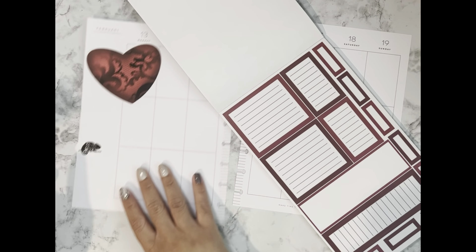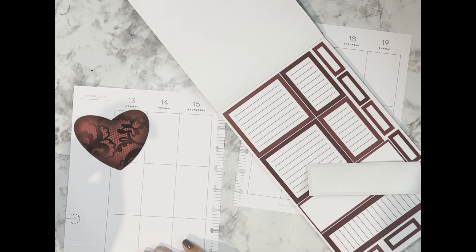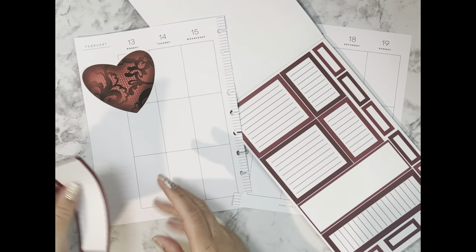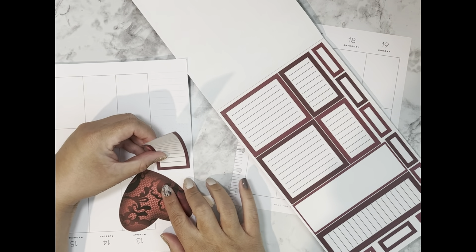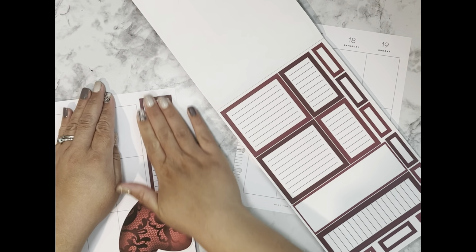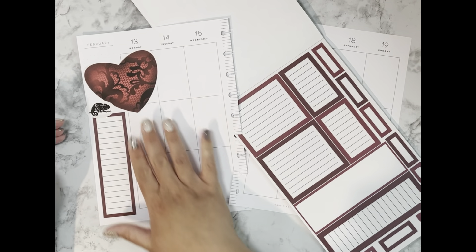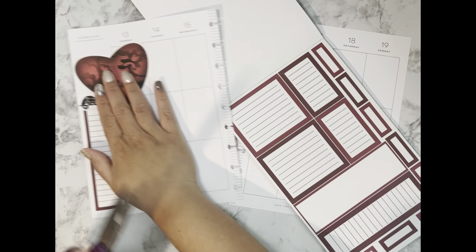I'm going to move that Designer Chameleon sticker and place it somewhere else in the spread, and I'm going to take my 'this week's list' and wipe that out because I don't need it — I always use the sidebar as my daily gratitude section. So we're going to lay it down here. Let me cut off the little bit of extra white space from the sticker and we're good to go.